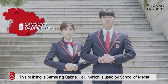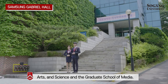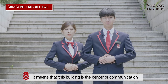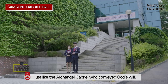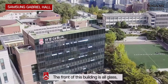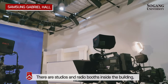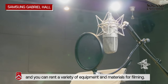This building is Samsung Gabriel Hall, which is used by the School of Media, Arts, Science, and the Graduate School of Media. As these majors are closely related to the media, this building is the center of communication, just like the Archangel Gabriel who conveys God's will. The front of this building is shaped like an hourglass, symbolizing media and transparency in communication. There are studios and radio booths inside the building, and you can rent a variety of equipment and materials for filming.